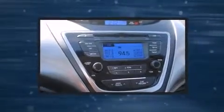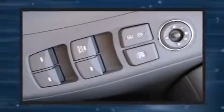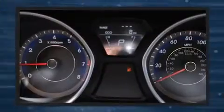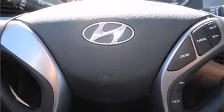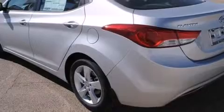Hyundai ensures the safety and security of its passengers with equipment such as head curtain airbags, front side impact airbags, traction control, brake assist, a security system, and four-wheel disc brakes with ABS. With electronic stability control supplementing mechanical systems, you'll maintain precise command of the roadway.